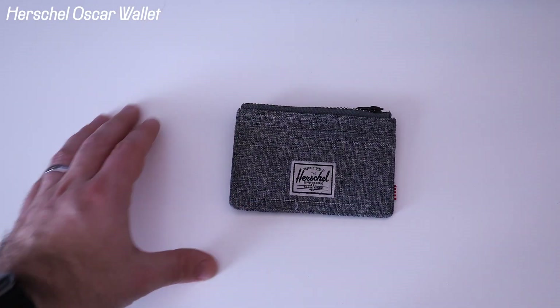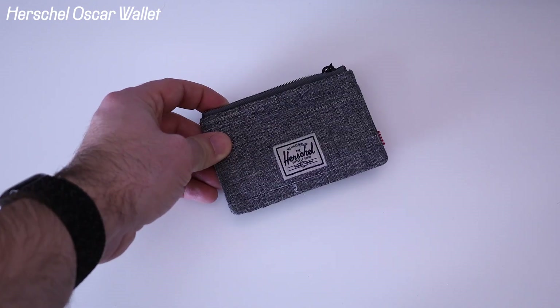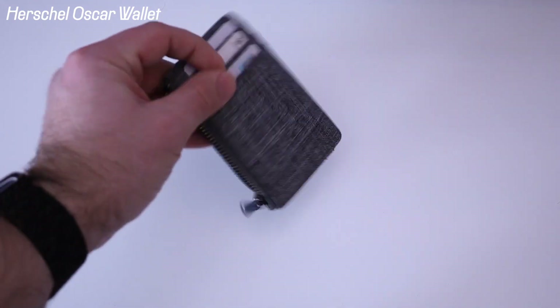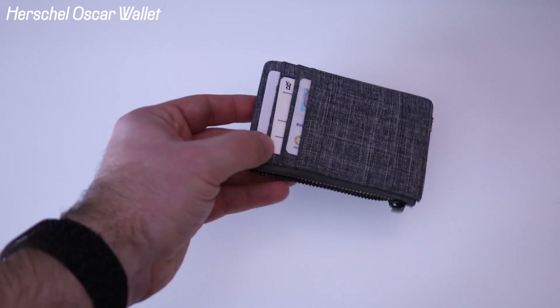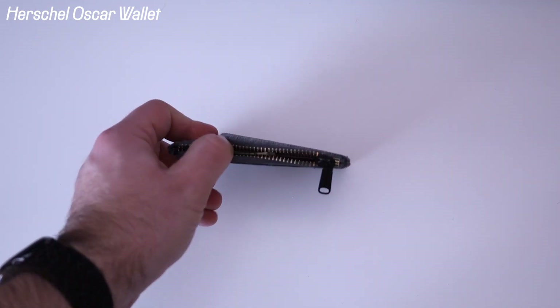Moving on from tech, we have a wallet. This is the Herschel wallet — I forget exactly which model it is, but I'll put a link in the description. It basically has a pocket for my office card, driver's license, medical card, and credit card up front, and there's a little zipper where you can put a little bit of stuff. I have a few dollars cash in there.